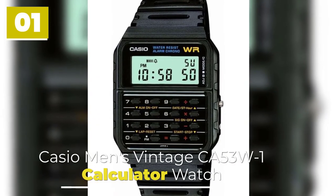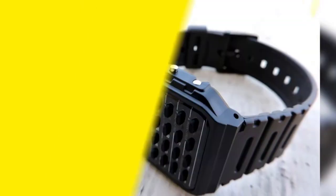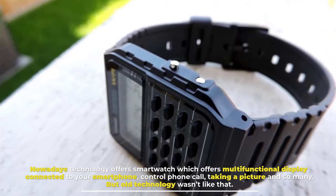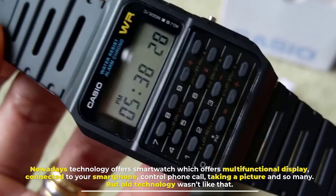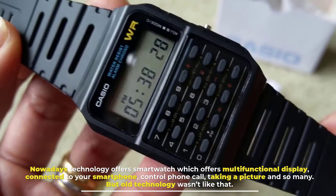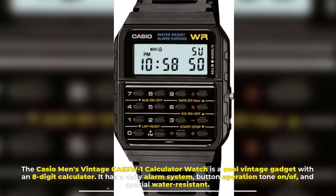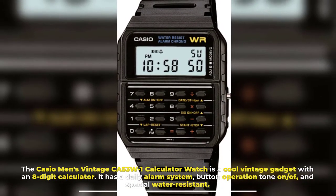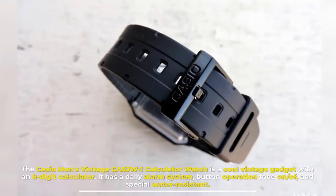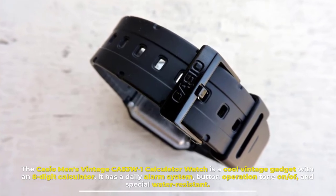Number 1: Casio Men's Vintage CA53W1 Calculator Watch. Nowadays technology offers smartwatches with multifunctional displays, connected to your smartphone, controlling phone calls, taking pictures, and so much more. But old technology wasn't like that. The Casio Men's Vintage CA53W1 Calculator Watch is a cool vintage gadget with an 8-digit calculator. It has a daily alarm system, button operation tone on/off, and special water resistance.